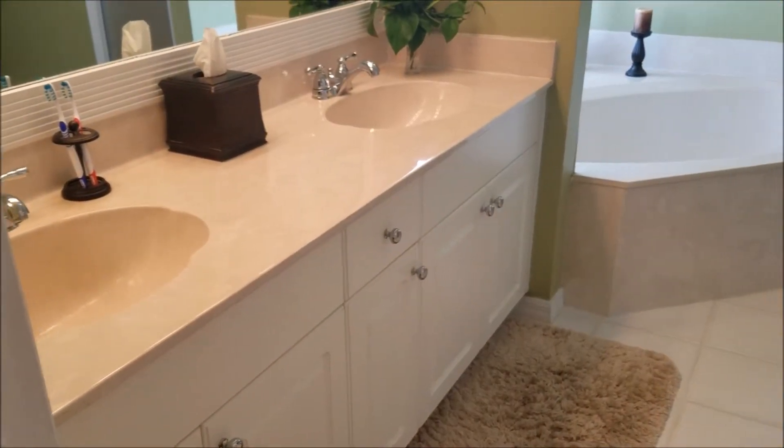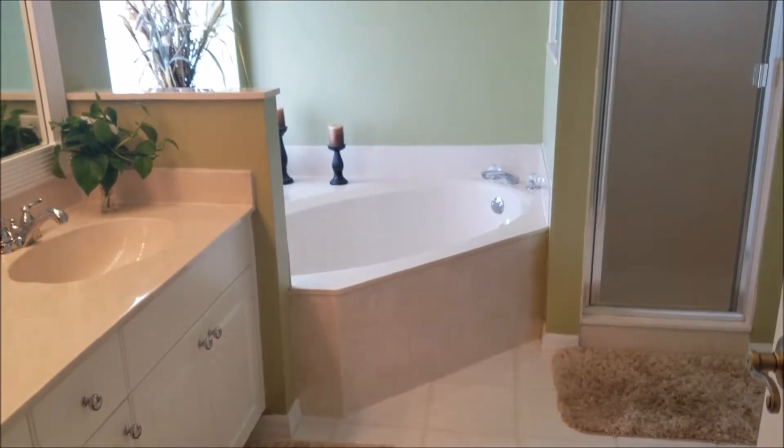Your master bath features double sinks, a garden tub, and step-in shower.